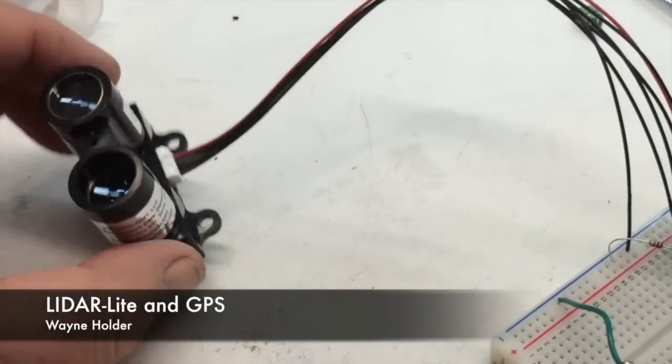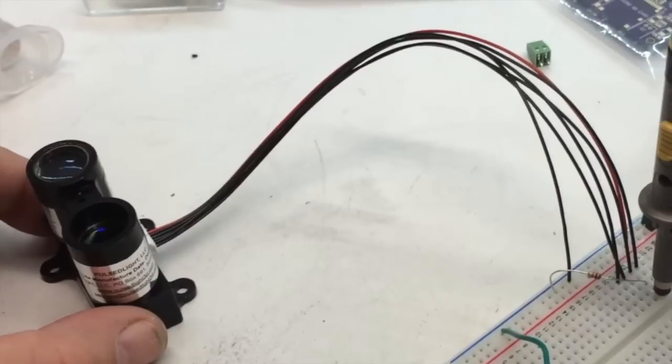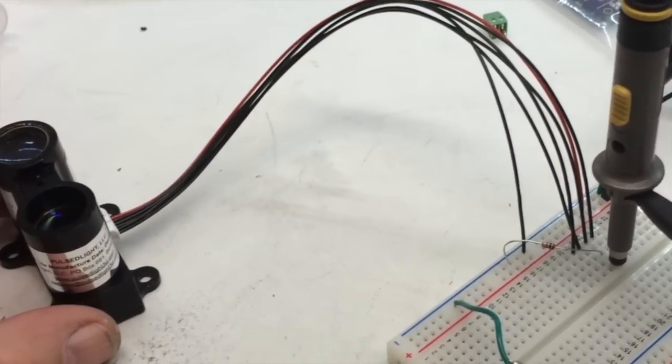I just received my LiDAR Lite in the mail today, and I've heard in reports on the internet, on the 3D Robotics group, that it can interfere with GPS signals.